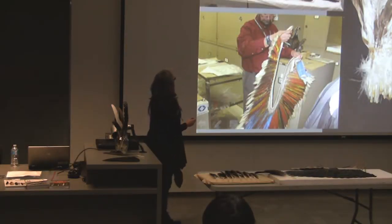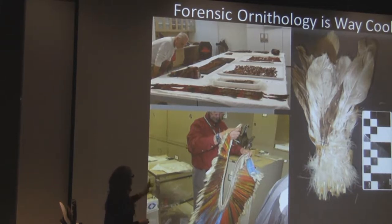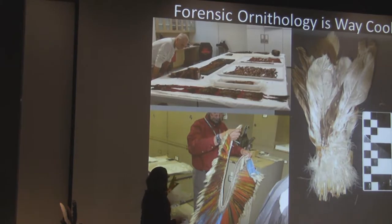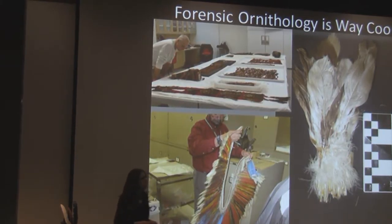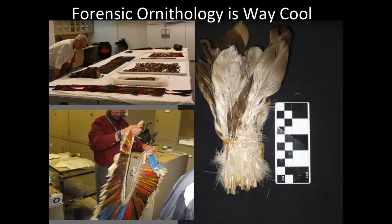The picture up at the top was taken in one of the back rooms of the Museum of Anthropology. In this case, what we're doing is identifying the feathers in the artifact. This is Pepper — he works at the U.S. National Fish and Wildlife Forensic Lab. In this case, he's working with illegal stuff, shipments that people were not supposed to bring into the country.